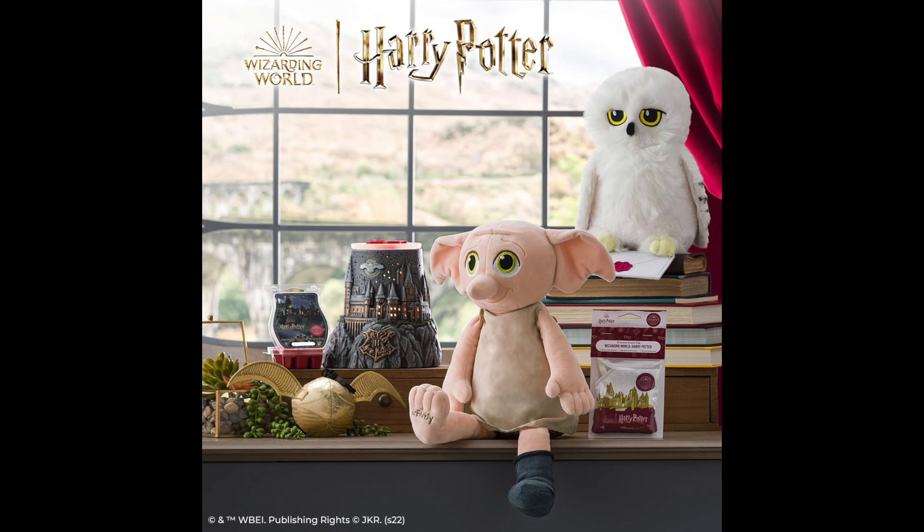The Hogwarts warmer is actually one of my favorite warmers — I love it for fall time, and I actually have it out in my office right now because it's just too gorgeous to box up for the season. The Harry Potter collection is coming in the permanent Spring and Summer catalog, but we are also getting an extra addition while supplies last. The Dobby Scentsy Buddy is coming on March 1st at 2:01 AM Central Standard Time, launching with everything in the Spring and Summer catalog, but Dobby is only going to be available while supplies last.